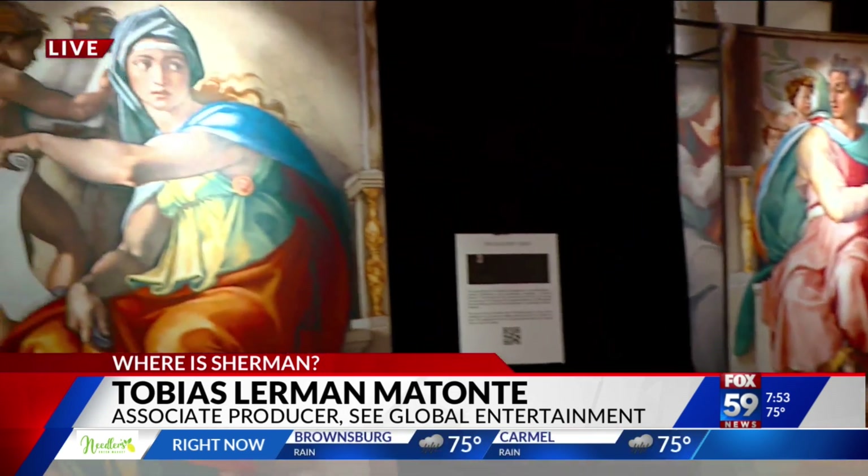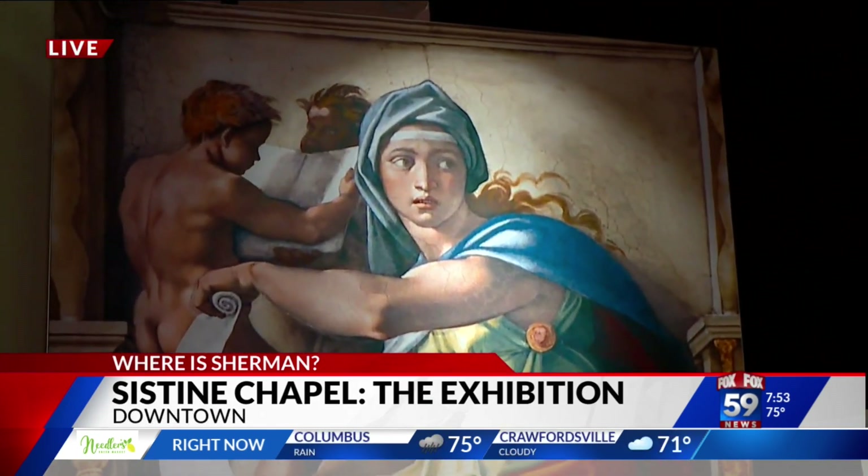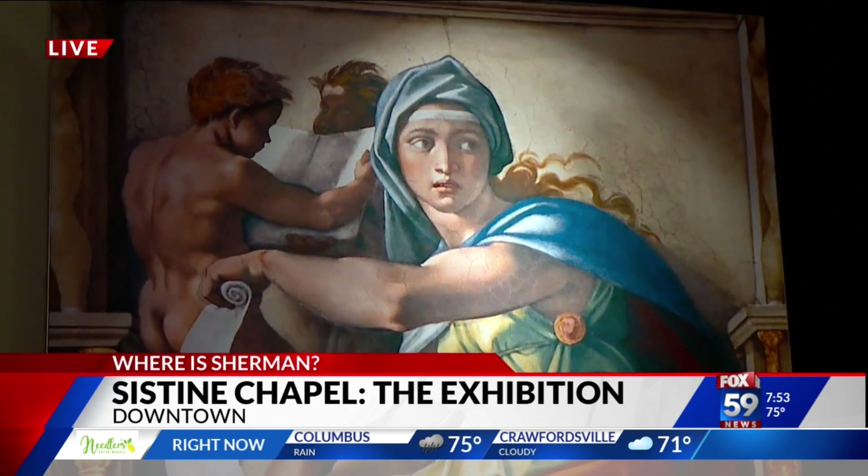This is Tobias, associate producer of Sea Global Entertainment, the company bringing this exhibit. When you come in here, you'll find 34 frescoes, life-size. Instead of all of them being crammed together 60 feet above you with only 15 minutes to see them, they've dissected and spread them out so you can really appreciate every single piece of art and understand the story behind each fresco and what Michelangelo was trying to say.